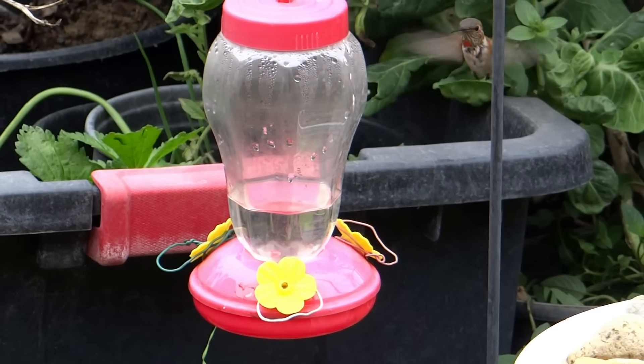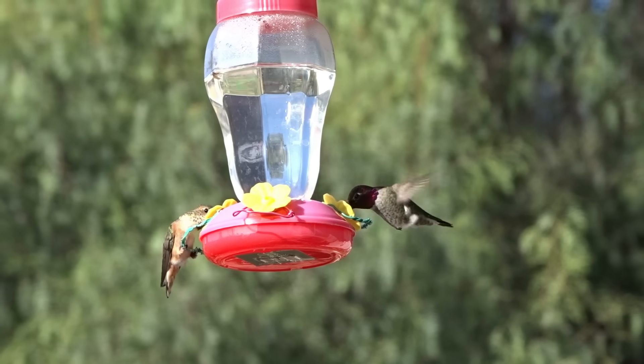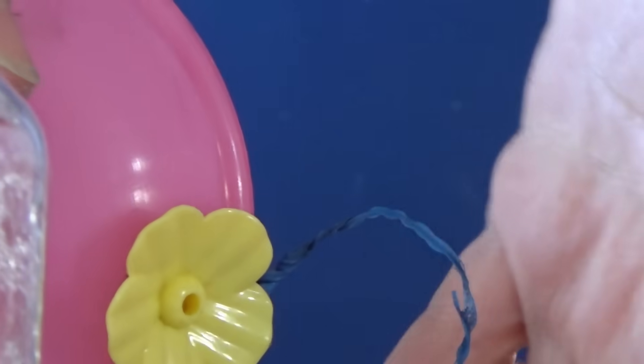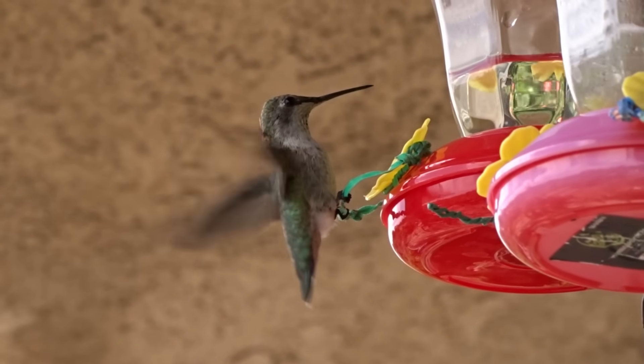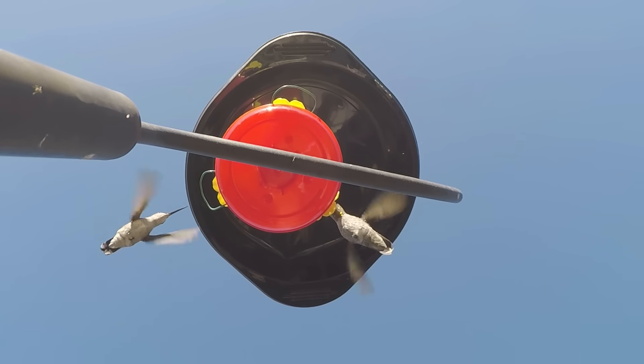The ones from the 99 cent stores and dollar stores have three flowers. I twist them a little bit to give the hummingbirds a place to sit, because a lot of my hummingbirds here are lazy — they want to come and sit and enjoy their food. Those do the job too. You can pretty much clean those off with the mascara brush.